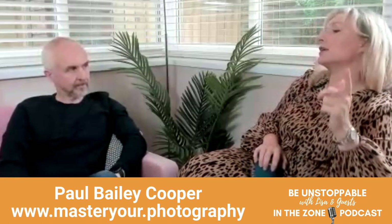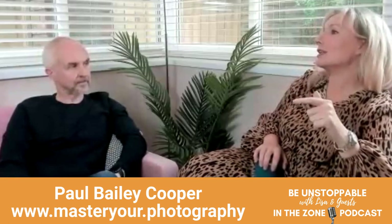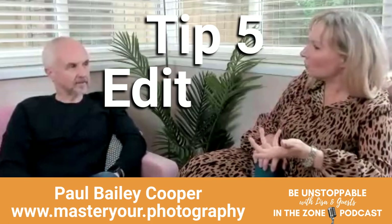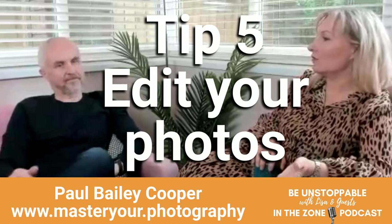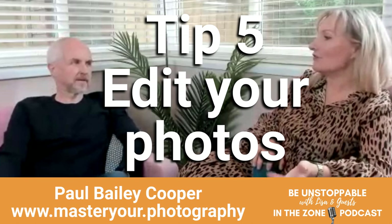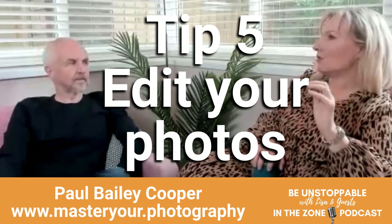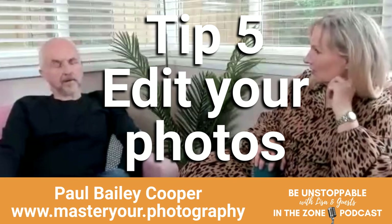Tip number five was edit — because tip four started as one tip and turned into a different one. Tip number five: edit your photos. What do you do to them though, because you can over-edit. You can over-filter, over-edit. So when it comes to editing photographs, what not to do and what to do.